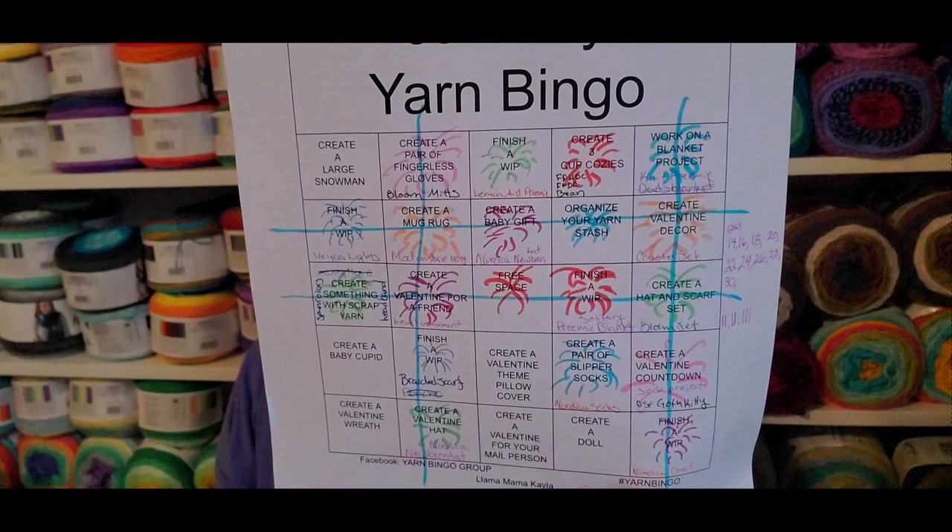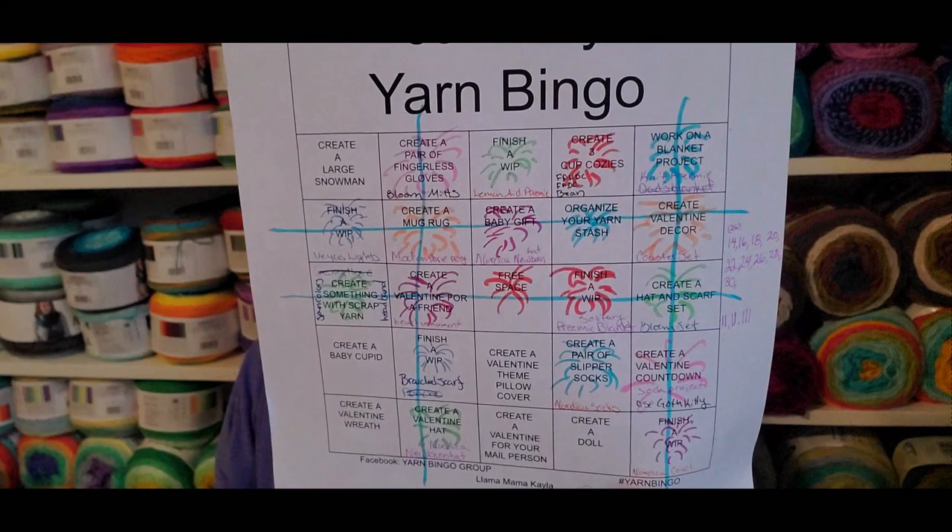So that is everything I got done for yarn bingo — I have my four bingos! I'm going to hold up my card here hoping this becomes my thumbnail instead of my lighter co-box video where I look somehow disappointed. Anyway, if you have any questions or comments please leave them below. I'll link Llama Mama Kayla's channel down below — she's been really good at getting the bingo cards out — and there's a Facebook group I'll be sharing this video to along with my bingo card picture.